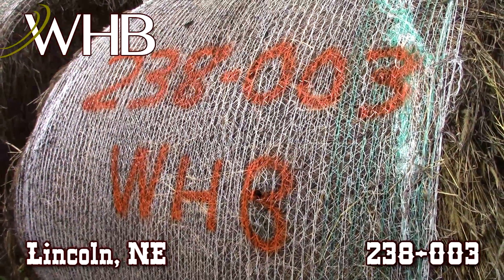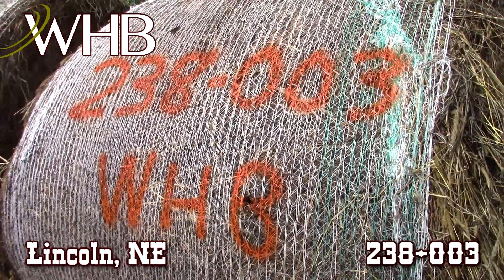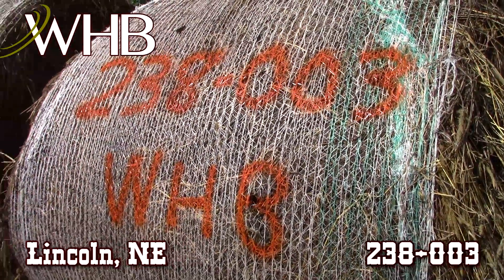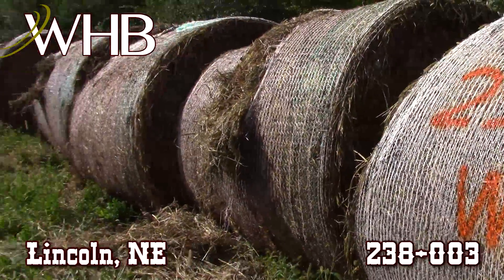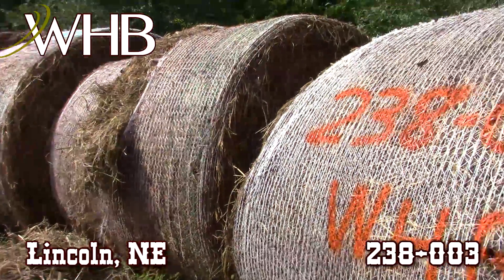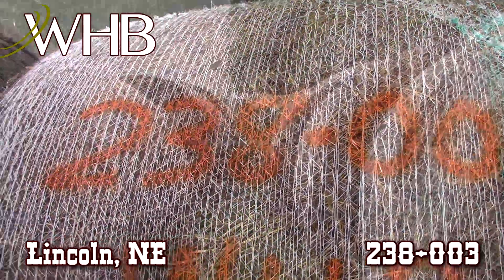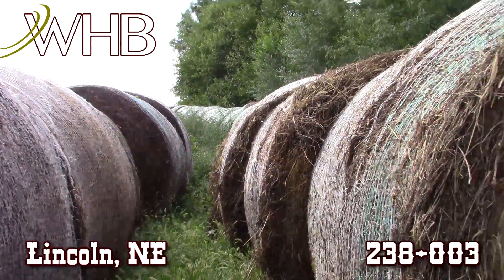We are here at WHB at lot number 238003. We have some third cutting alfalfa here for you today and we are in Lincoln, Nebraska. See, we got them all lined up here. Some of the net wraps are torn on a couple of these but they are still some pretty good looking bales. They're good heavy bales. You can see they're stacked just kind of back in the trees here.